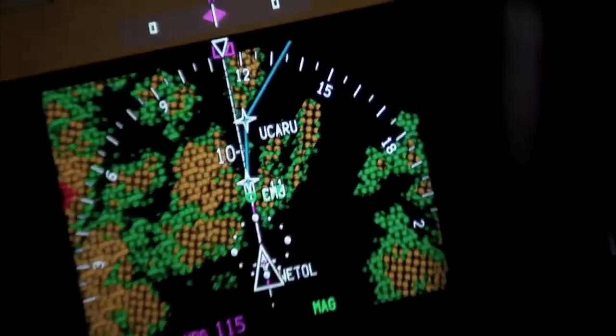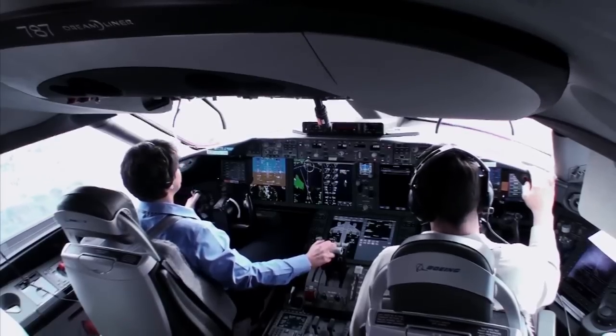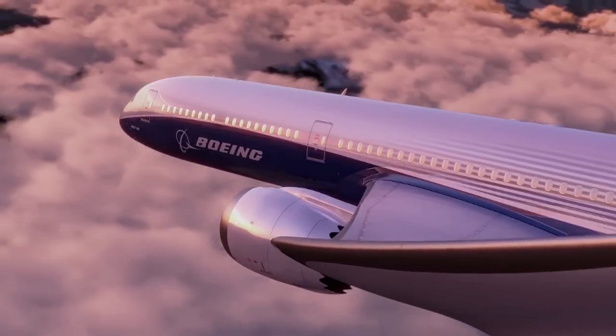This technology is lighter, easier to maintain, more reliable. A pilot has more information to safely fly the airplane and maintain the safety standards that people depend on Boeing for. The glass flight decks allow for that.